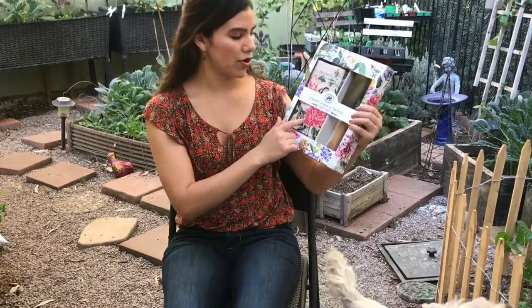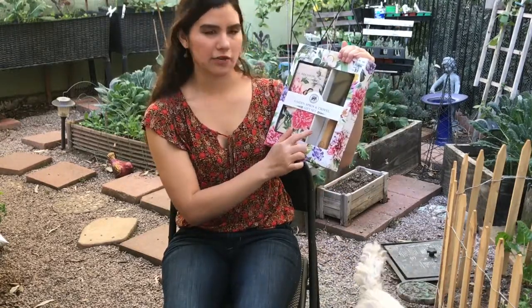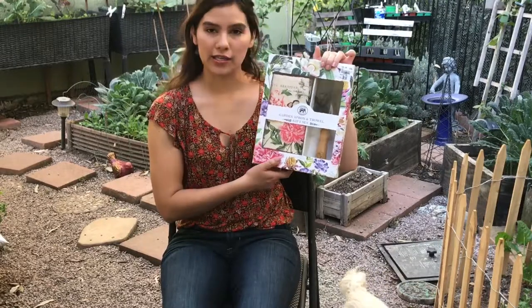I really like the garden apron because it has a bunch of different pockets, and it comes with a shovel. I recently broke one of my shovels trying to dig into my clay soil, so this is great.